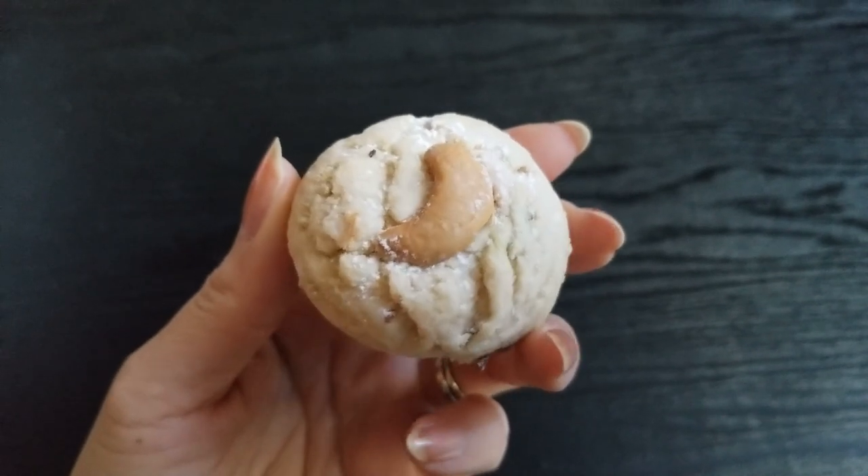We decided to try the rosemary cashew flavor first. It smells really good. I feel like this smells like toffee, but I'm pretty sure it's the cashew one. You can kind of taste the rosemary, I think. Really yummy.